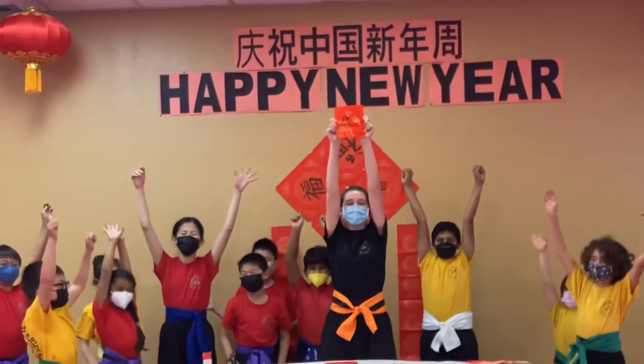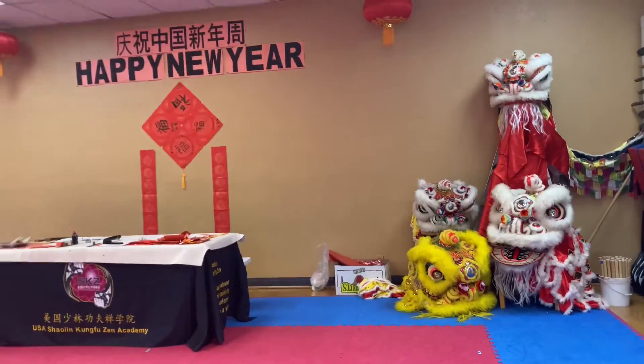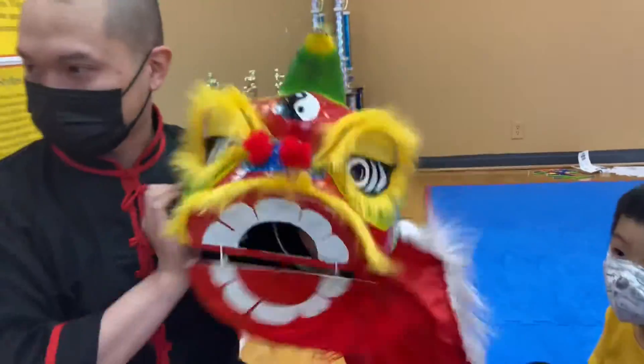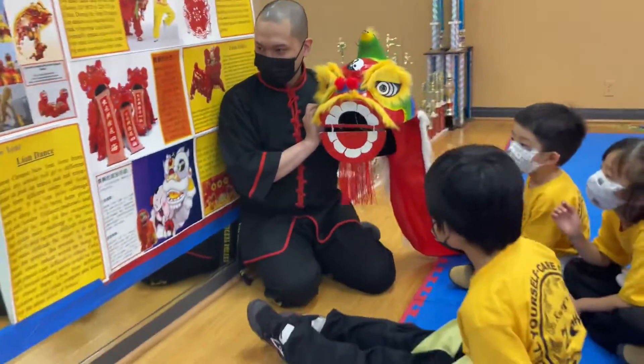Happy New Year! Another activity taking place during class is lion dance and drums. Students will be learning about how to perform basic lion dance steps in the classroom.